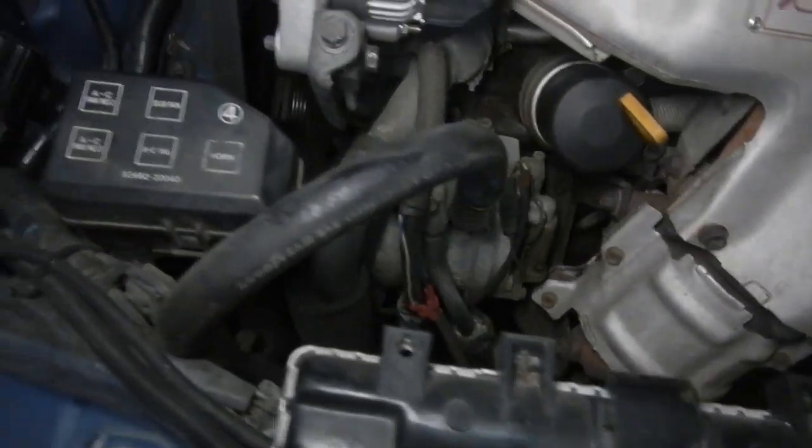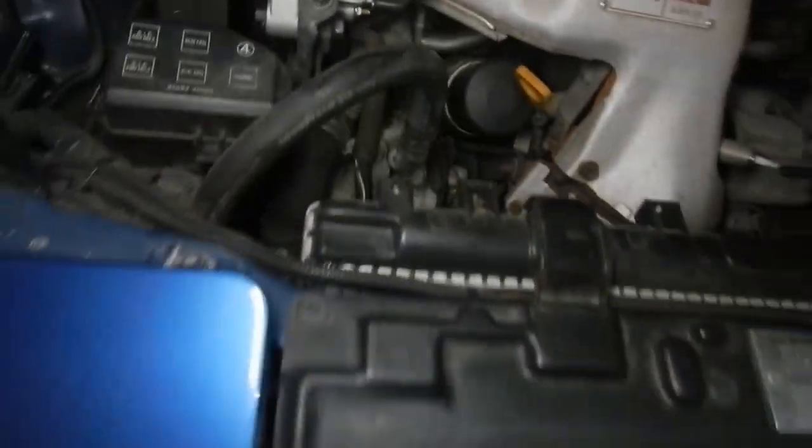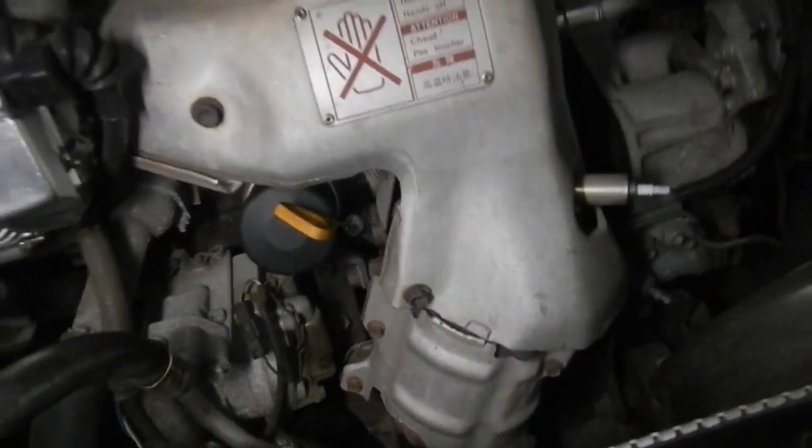The aircon needs gassing. It needs an alternator belt and power steering belt because they're starting to crack. And I also see down there it needs an engine mount because that one's collapsed. I don't know if I can show you that at the moment, but it needs a little bit of TLC.